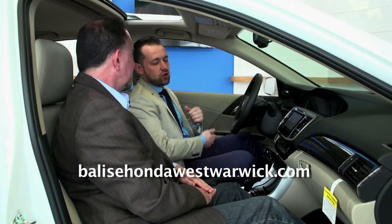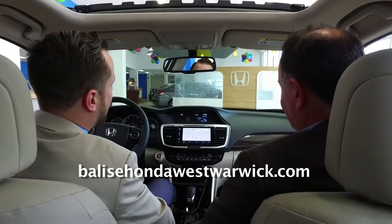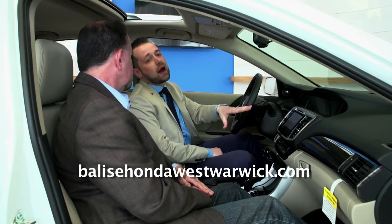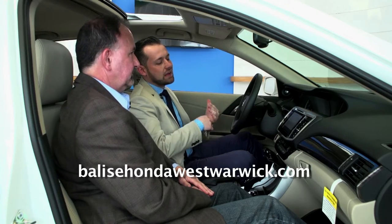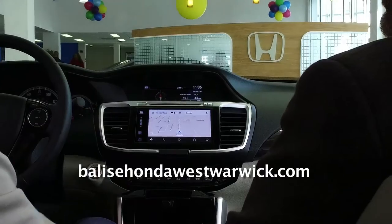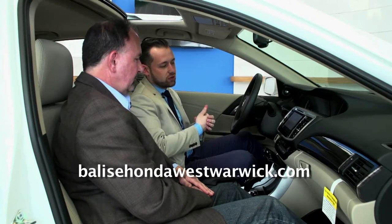They added something called Android Auto and Apple CarPlay. Let me give you a couple of examples of how that comes in use — you'd be surprised at how convenient it really is. It's all about convenience. The big thing is you can now bring up Google Maps right on the screen, so you no longer need a separate navigation package to have turn-by-turn navigation right in your vehicle's display. Let's see how that works.